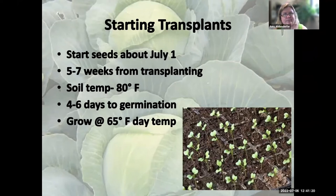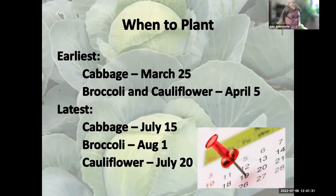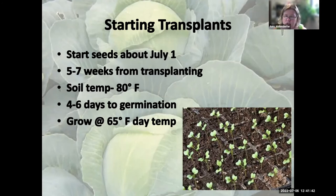The cool thing about these plants is they tolerate frost and even a little freeze, and they'll actually be sweeter after a frost. If you're starting your own transplants from seed, start around July 1st — they take about five to seven weeks to grow. For germination, the soil temperature needs to be around 80 degrees. They grow best at 65 degrees during the day, dropping about 10 degrees at night.